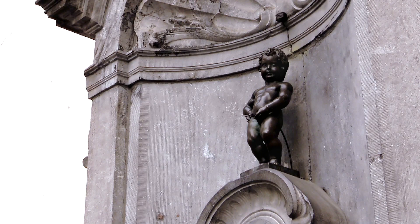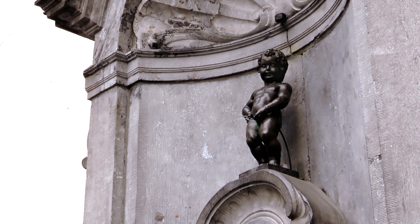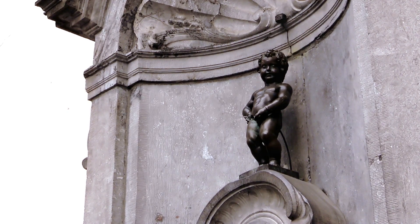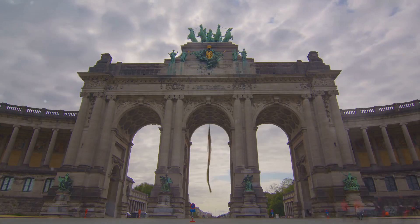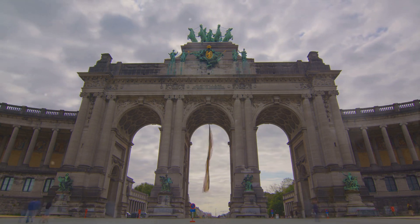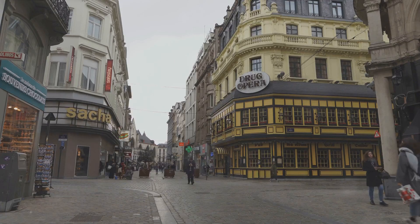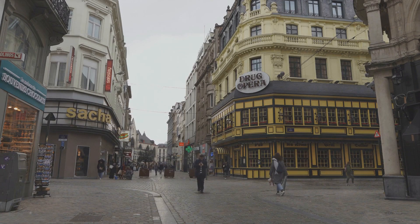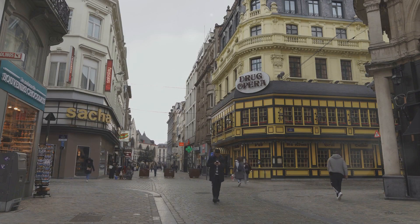The legend behind the Mannequin Pis varies, but one popular story tells of a little boy saving the city by extinguishing a fire with his unique method. Whatever the true story may be, the Mannequin Pis is a testament to Brussels' sense of humor and its welcoming, unconventional charm. It might be small, but Mannequin Pis holds a big place in the hearts of the people of Brussels.